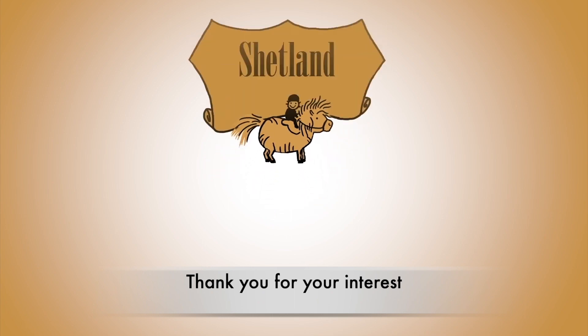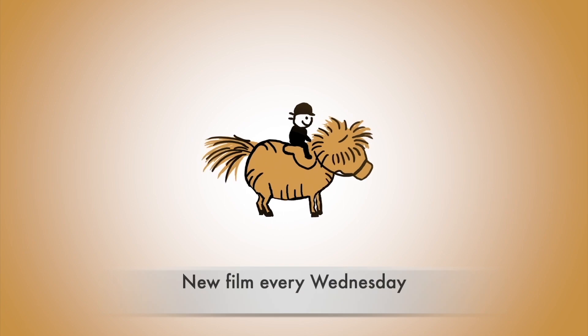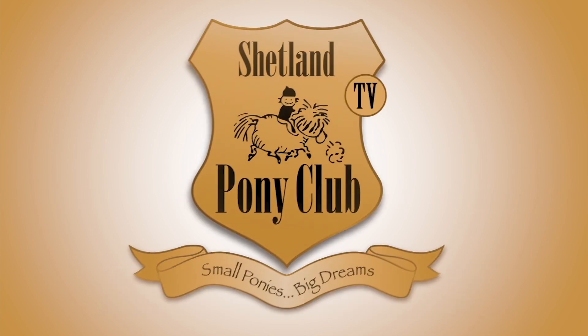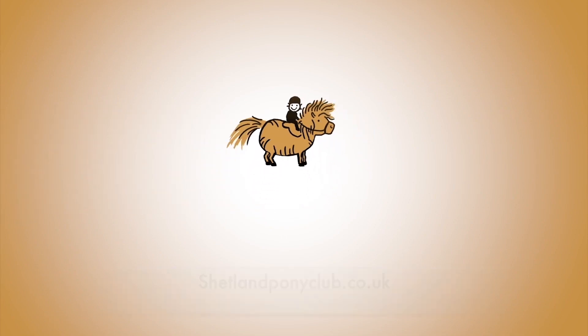Thank you so much for your interest in our Shetland ponies. There's a new film every Wednesday. You can get it by subscribing to our channel or come on over and join us at shetlandponyclub.co.uk.